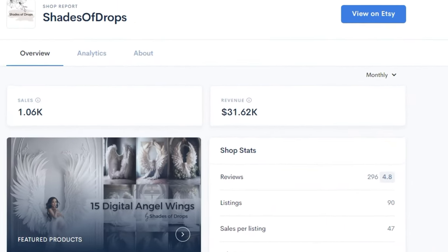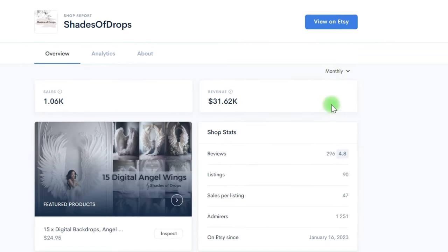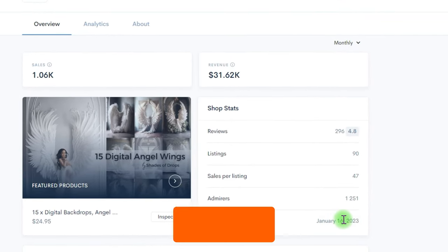So far, this Etsy store has earned more than $31,000 every month. And the strange thing is, they just began four months ago doing something simple and passive. So in this video, I'm going to discuss how to build a business like this.